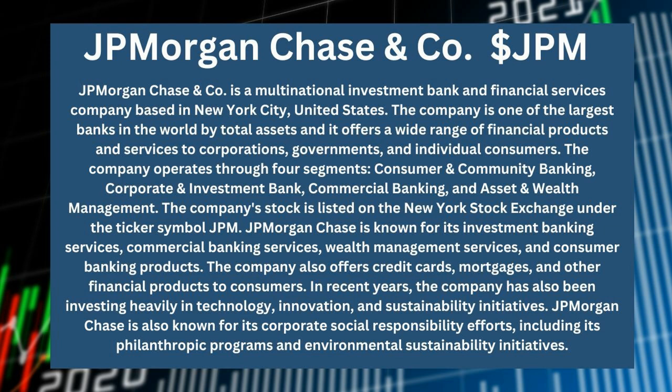J.P. Morgan Chase is known for its investment banking services, commercial banking services, wealth management services, and consumer banking products. The company also offers credit cards, mortgages, and other financial products to consumers. In recent years, the company has also been investing heavily in technology, innovation, and sustainability initiatives.